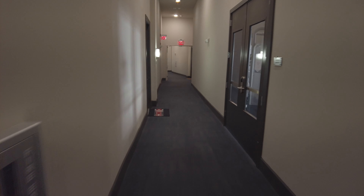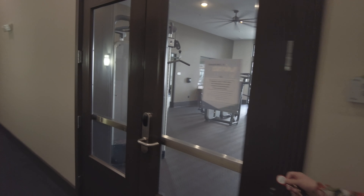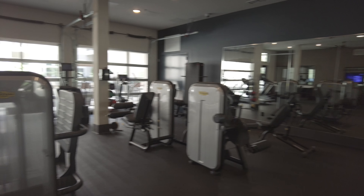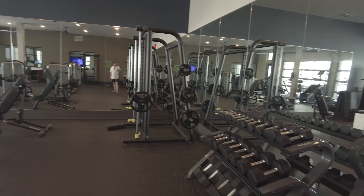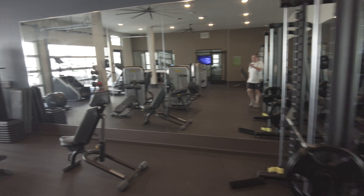We're going to check out the fitness center. For you JPMorgan Chase folks, this is really close to your work — just like 10 minutes or so, it's not really far. And this is a great gym.